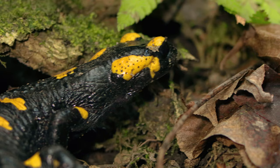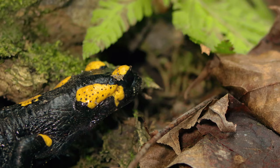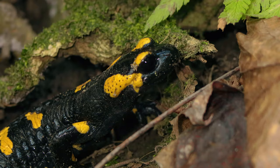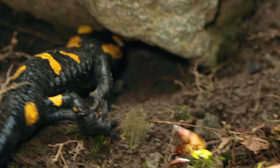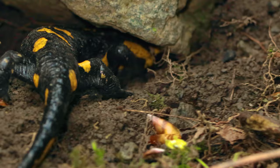The fire salamander is possibly the best known salamander species in Europe. It is black with yellow spots or stripes to a varying degree — some specimens can be nearly completely black while on others the yellow is dominant.